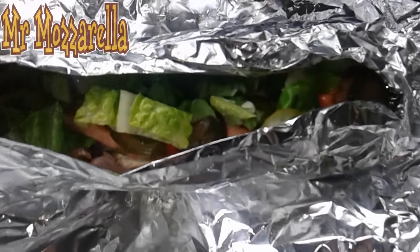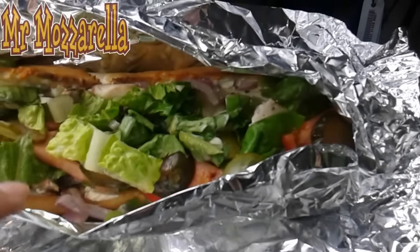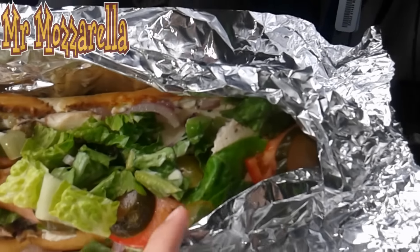Whoa, it is exploding. Wow, this is a lot of food.